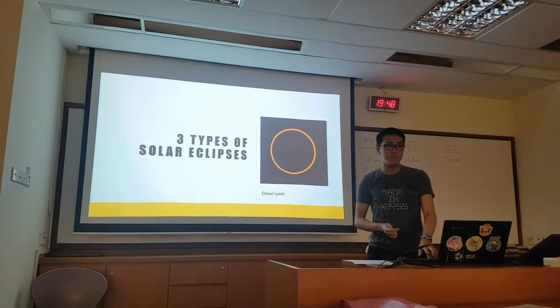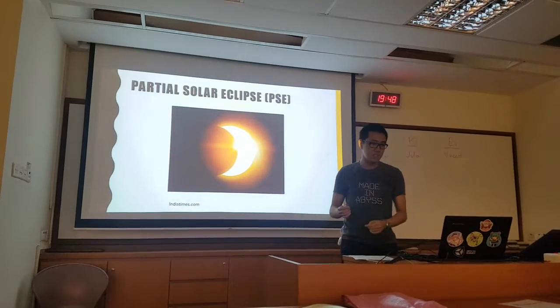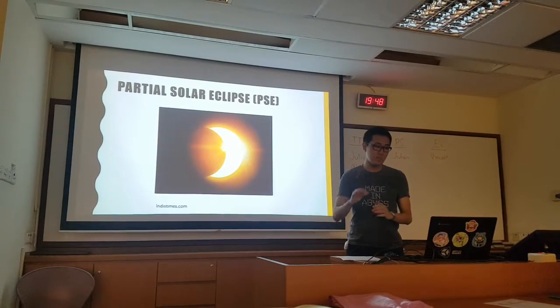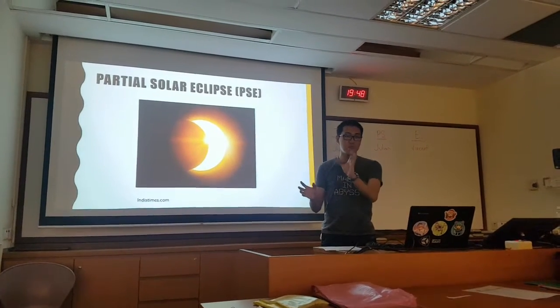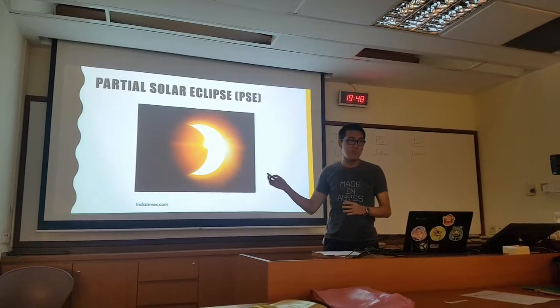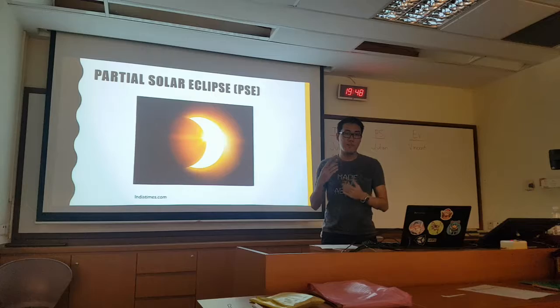Now I shall talk about the three types of solar eclipses. The first is a partial solar eclipse, which is more common because it covers a larger area. In a partial eclipse, part of the moon will cover the sun, but as you can see most of the sun is still visible and so the effects are not as intense.